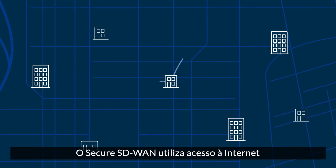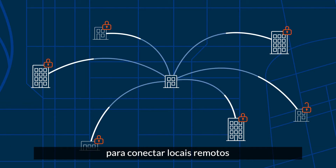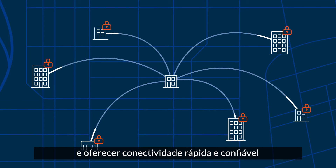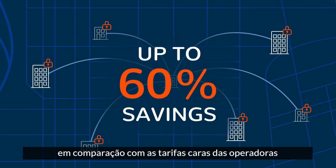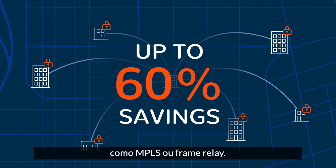Secure SD-WAN uses low-cost, publicly available internet access to link remote locations, and deliver fast, reliable connectivity that can save you up to 60% compared to expensive carrier fees for legacy WAN technologies like MPLS or Frame Relay.